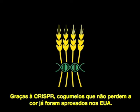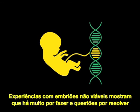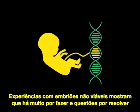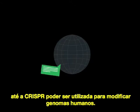Mushrooms that don't brown, thanks to CRISPR, have already been approved in the U.S. Experiments with non-viable embryos show that much work will have to be done and many questions answered before CRISPR can be used to edit human genomes.